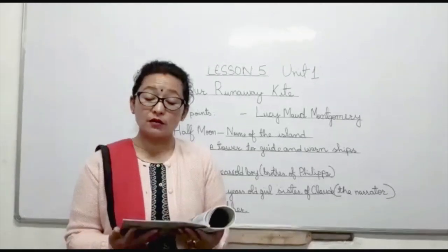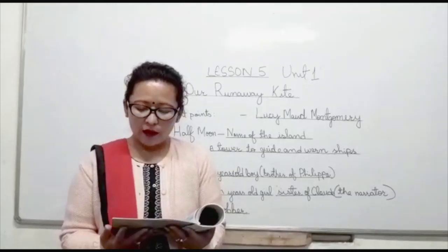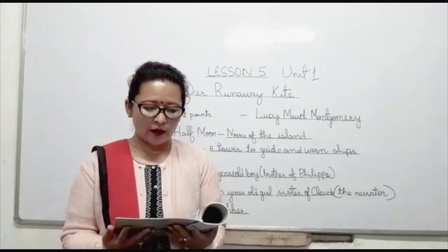We thought it would be so jolly to have an uncle and aunt and some cousins.